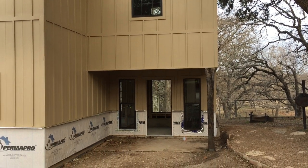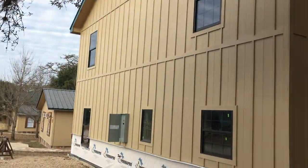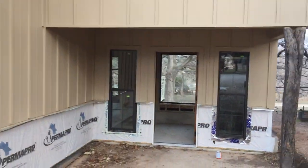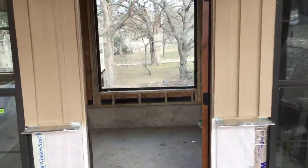Good morning from the Frio. I want to give everybody a tour of the Encino Grande — it's going to be a magnificent cabin on the Frio River. Make sure you get your reservations at www.riverbluffcabins.com.